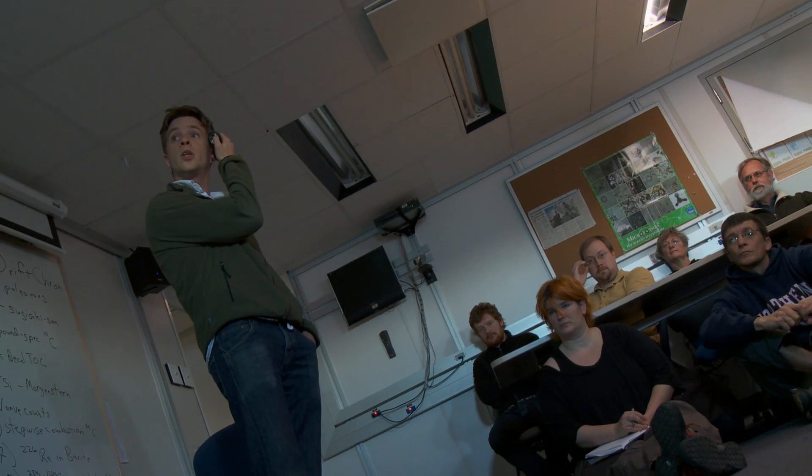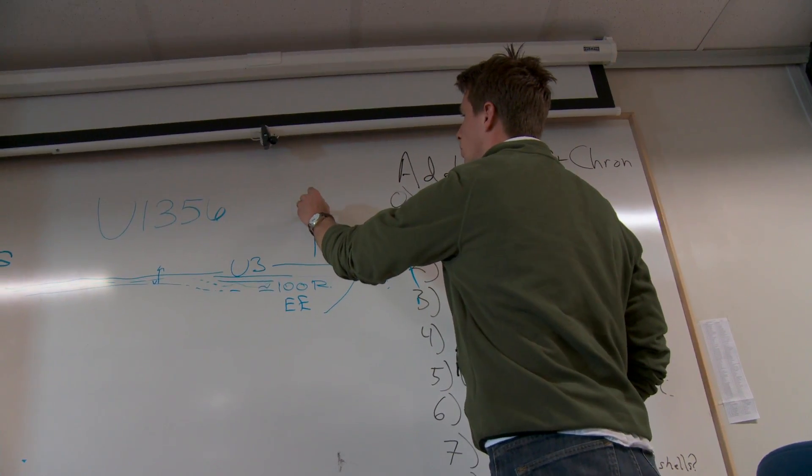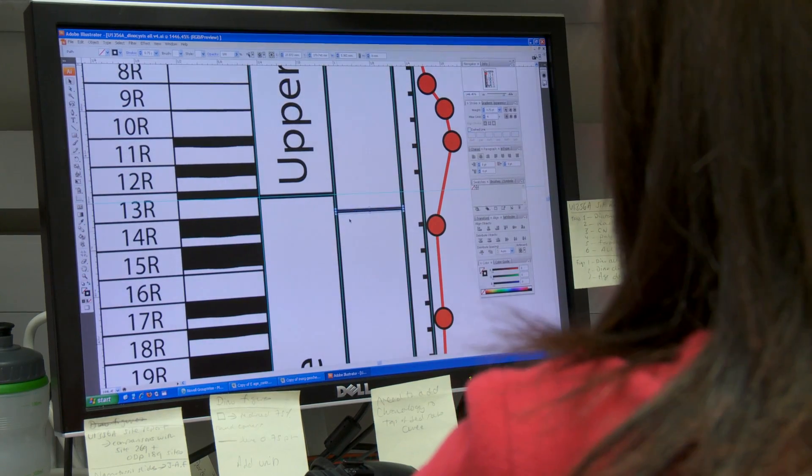Peter Bale, paleo-oceanographer at the University of Utrecht in the Netherlands, and his team are trying to solve the mystery of the apparent high temperatures on Antarctica during the warm early Eocene period.